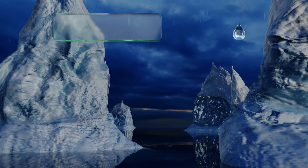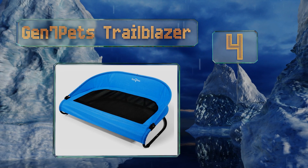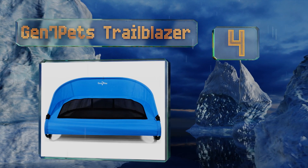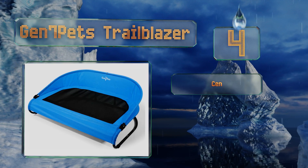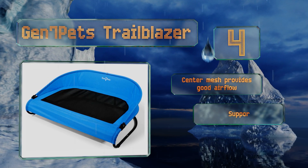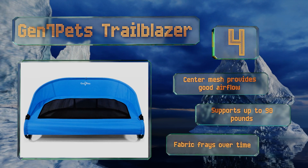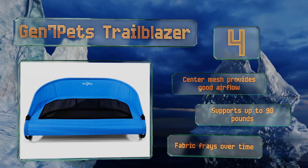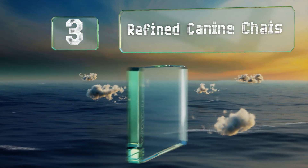At number four, the Gen 7 Pets Trailblazer has a curved and raised back, providing dogs with support and a place to lean against, potentially preventing them from rolling off when dreaming about chasing cats. Its snap-together design is handy for taking it to the beach or the park. The center mesh provides good airflow and it supports up to 90 pounds, however the fabric frays over time.